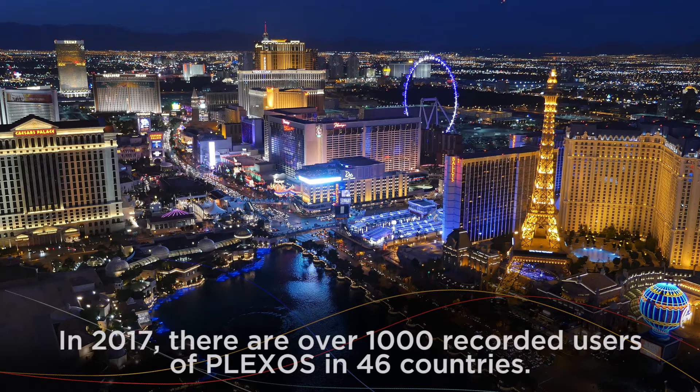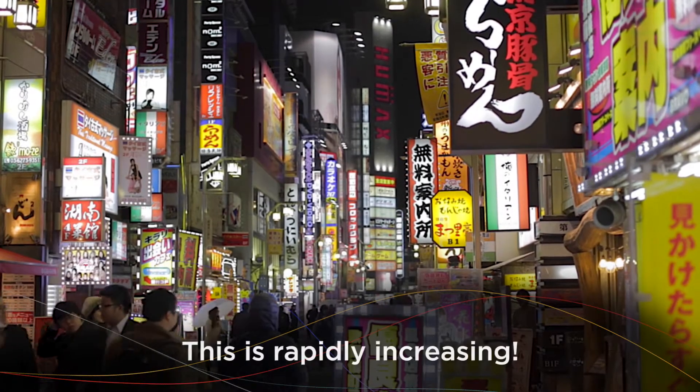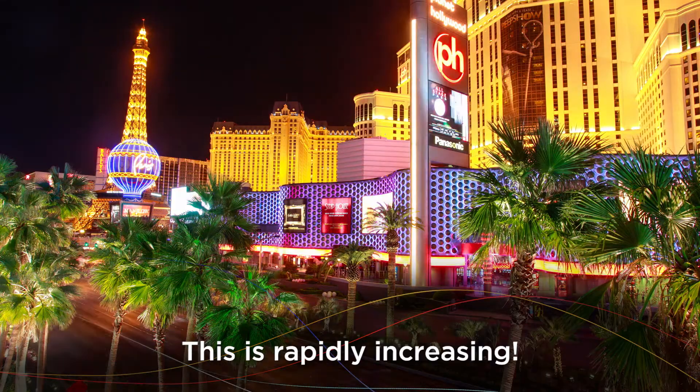The second idea was to look at the way databases were designed. Plexus has a system that separates the design of the system from the user's data, and that was unique. It allowed us to continually upgrade the software and add features continuously and seamlessly.